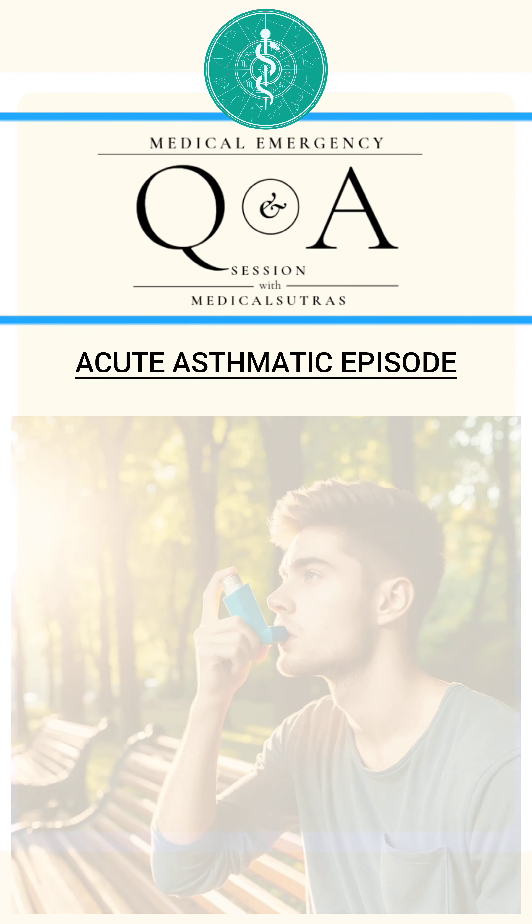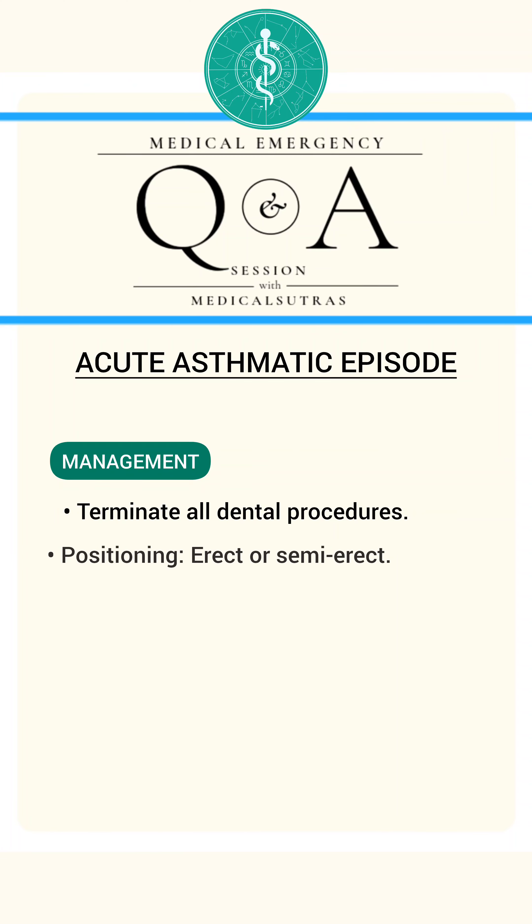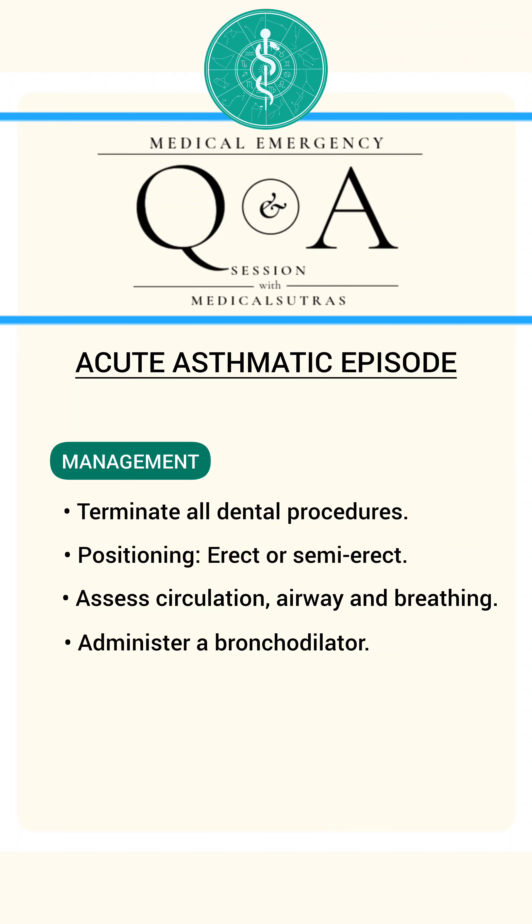Faced with such complications, the dentist must terminate all procedures, place the patient in an erect or semi-erect position, assess ABC, and administer a bronchodilator.